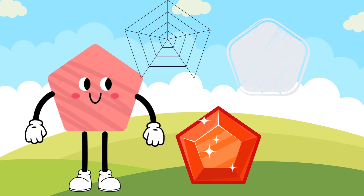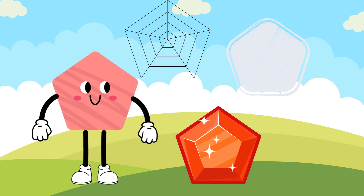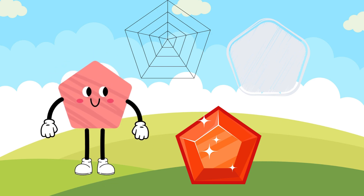Say hi to Pete the Pentagon. Pete is a 5-sided polygon with 5 angles. He is unique and stands out in a crowd.